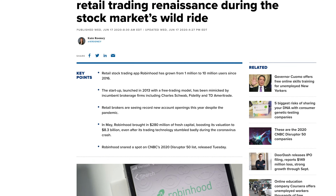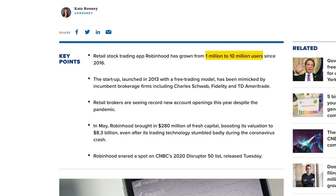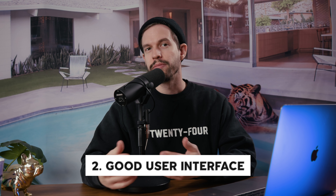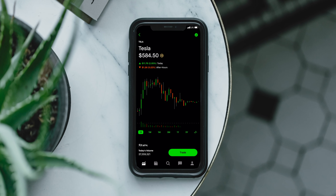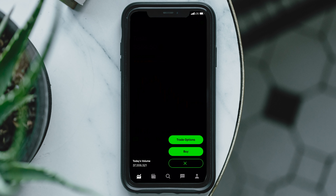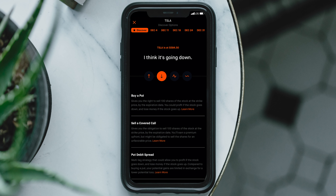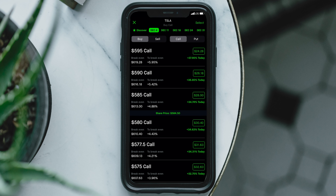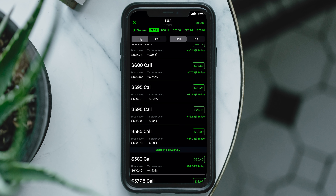Robinhood has exploded in recent years and they've done it with two key features. First, there are no commission fees — with a normal broker you have to pay to execute a trade, but not with Robinhood. Second, the interface is just unmatched by other brokerages. Mainly it's super user-friendly for new users. Everything is clean, simplified, and pretty easy to navigate around and start spending money. That's why it's been so alluring to people who are new to the stock market — it's simplified and it's kind of a gamified experience, which makes it kind of addicting.